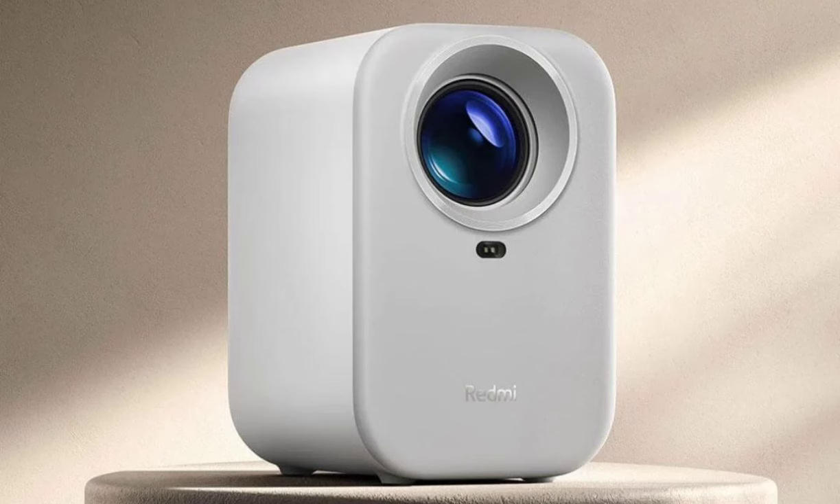The Redmi Projector Lite has also been certified by SGS for low blue light emissions, specifically filtering light within the 415nm–455nm range to help reduce eye strain.